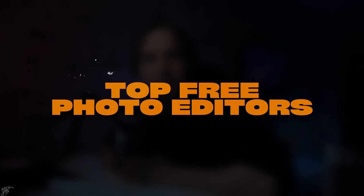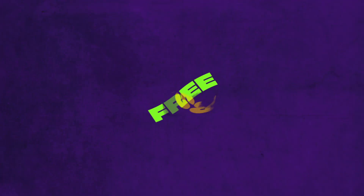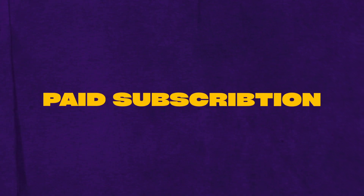In this video, I'll review the top 3 photo editors that might serve as Photoshop alternatives. Some options are completely free, some come with a paid subscription that is, however, not obligatory. So let's dive into the review.